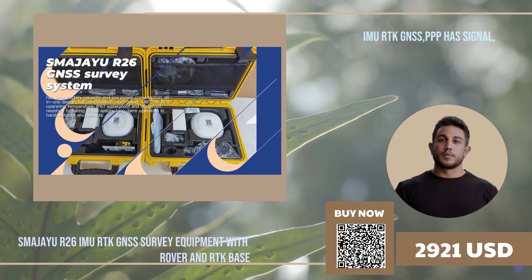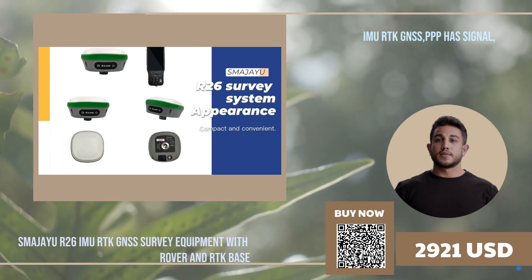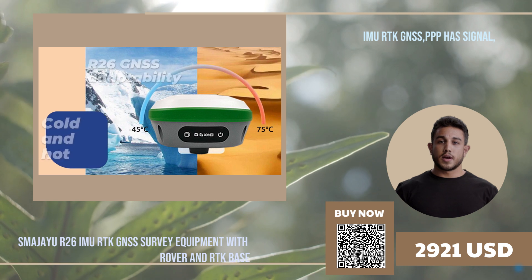Unlock a new level of precision and efficiency with SMEG-IU. R-26 surveying equipment saves time and money for both the surveyor and their clients.